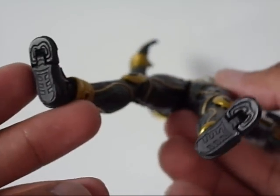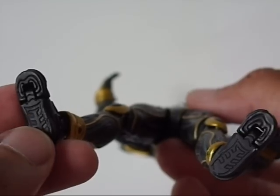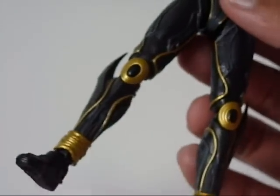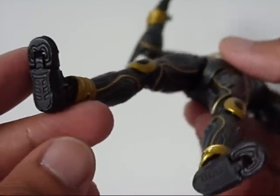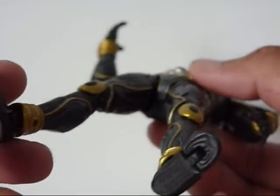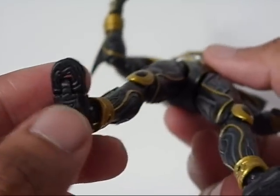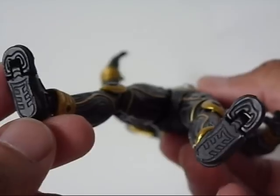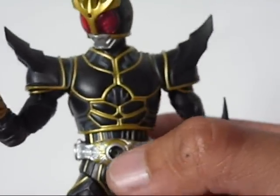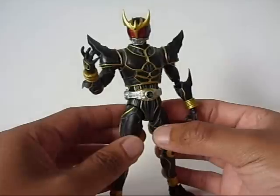Another detail I like is the Grongi characters on his feet, which represent that he has a powerful kick — basically. If you've seen the original Kuuga series, you know what I'm talking about. I like how he's got both of them on both feet. I'm not sure if this is entirely accurate compared to the SIC version, but it's nice that they paid attention to detail literally from head to toe.